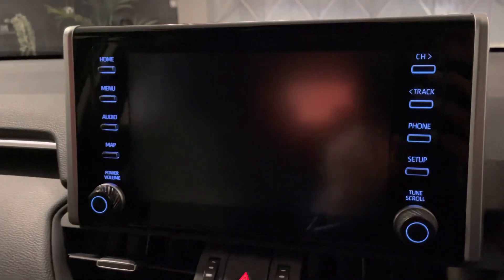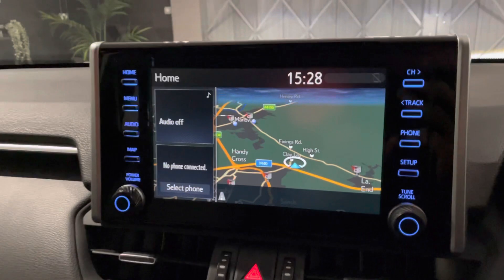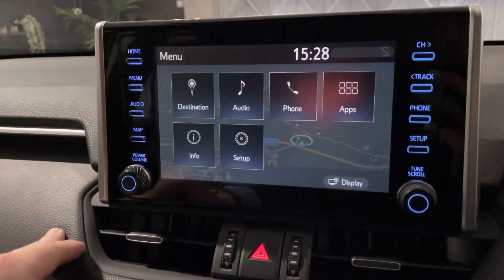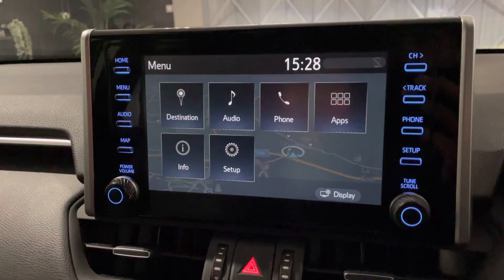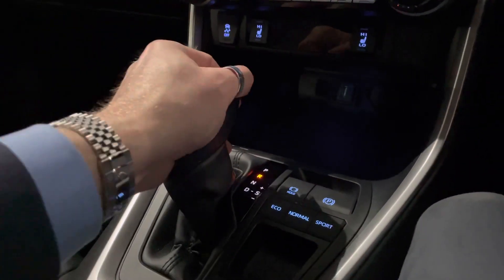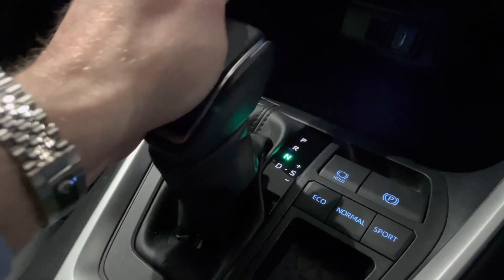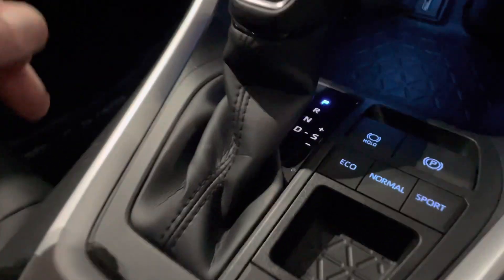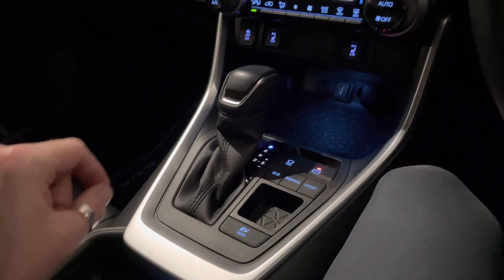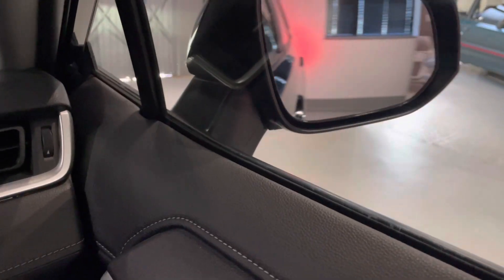When you engage reverse, the reversing camera comes up, and you also get front and rear parking sensors. Everything is controlled by these buttons — home screen, menu, DAB radio, satellite navigation, telephone for making and taking calls. It's got it all spec-wise. Love the gear stick — what I like is blue is drive, green is neutral, orange is reverse, and blue is park. I've never seen that in a car before, I think that's absolutely fantastic. Electric windows and electric folding mirrors too.